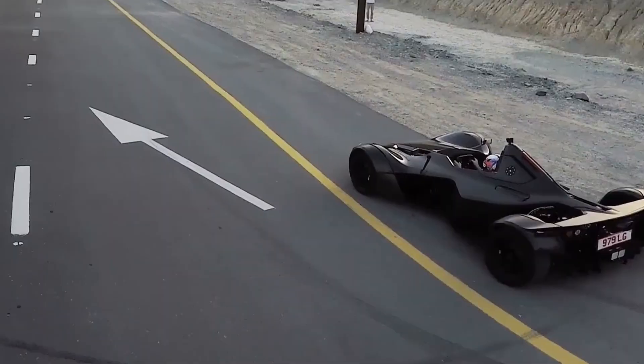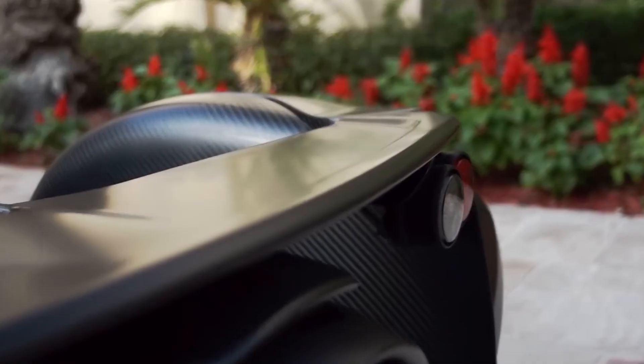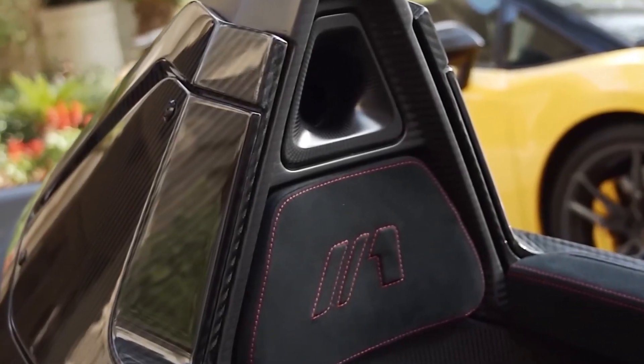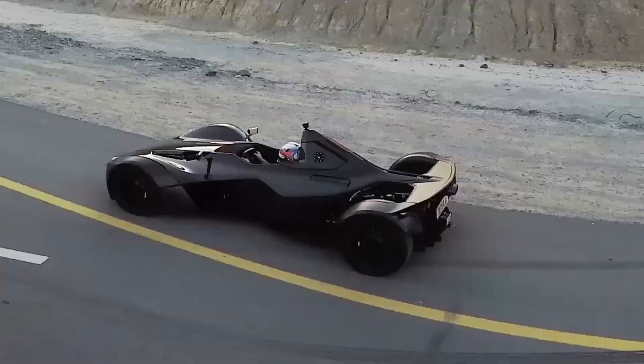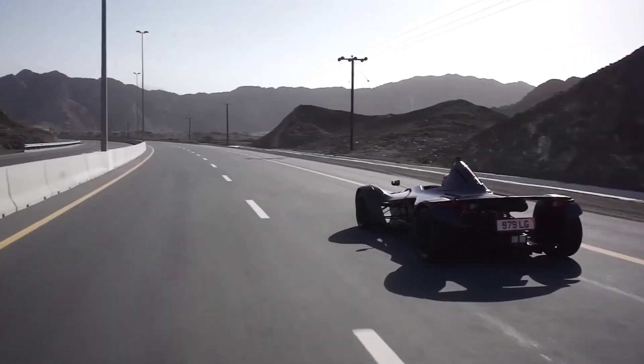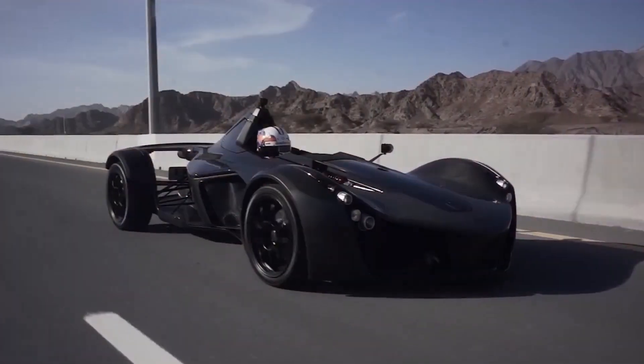The BAC Mono is a unique single-seat, road-legal supercar designed for enthusiasts who value uncompromised driving thrills. Stripped down to its purest form, it focuses on lightweight construction, track precision, and minimalism, making it one of the most driver-focused cars in the world. Every detail is engineered to deliver agility, speed, and control without unnecessary distractions.